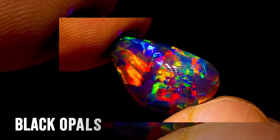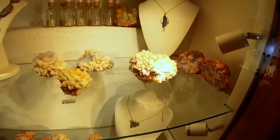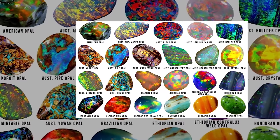These types include black opals, boulder opals, fire opals, white opals, crystal opals, opal doublets, and triplets. Crafted into captivating jewelry pieces like rings, earrings, pendants, and necklaces, these opals hold immense allure.